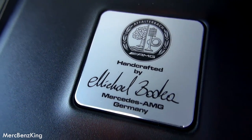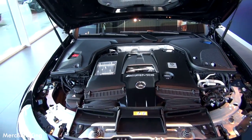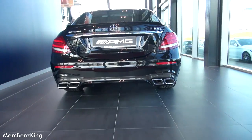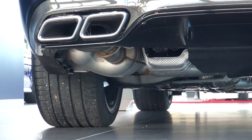Speaking about technology, it also deactivates 4 cylinders when you are driving normally, so you have better fuel consumption — and that's great. Aggressive exhaust tips.